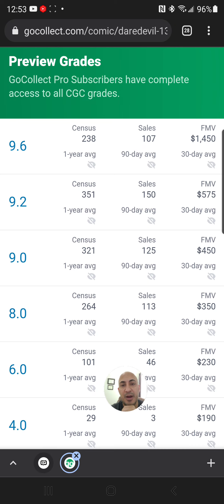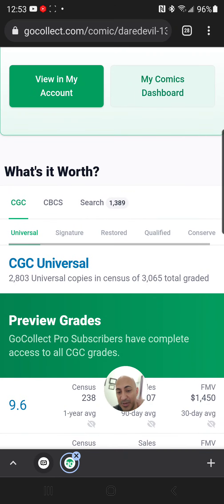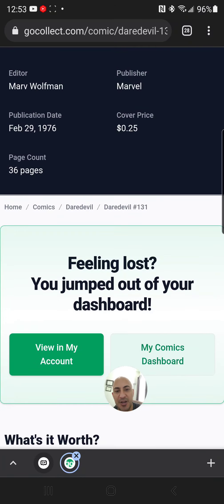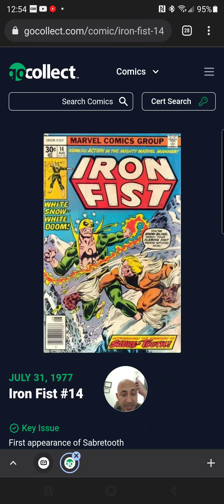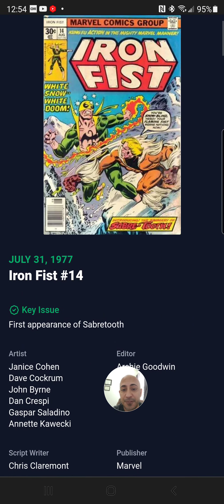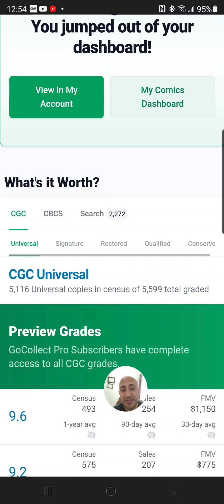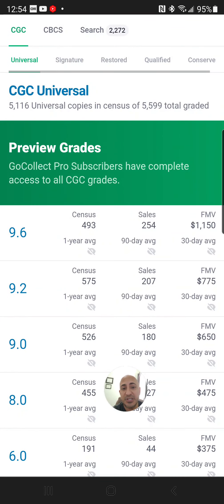I'm getting so hyped comparing this book to another book that's on VeVe. Here it is — Iron Fist issue 14, first appearance of Sabretooth, another iconic villain in the Marvel universe. This one has 5,599 CGC grades, and at a 9.6 it will set you back $1,150. It's not exact but it's somewhat in the ballpark. Let's go ahead and see what this book is selling for on VeVe currently.